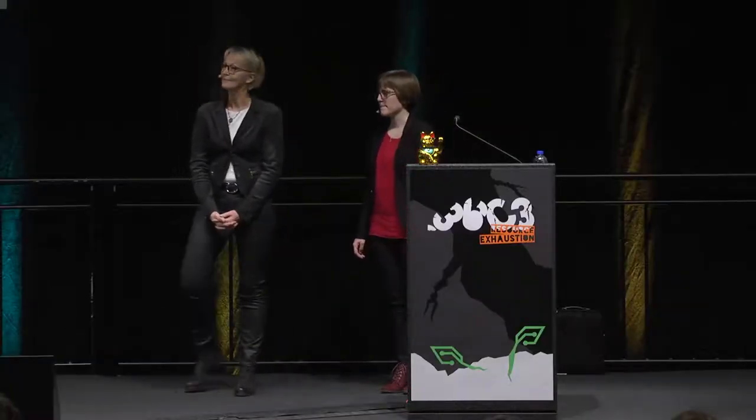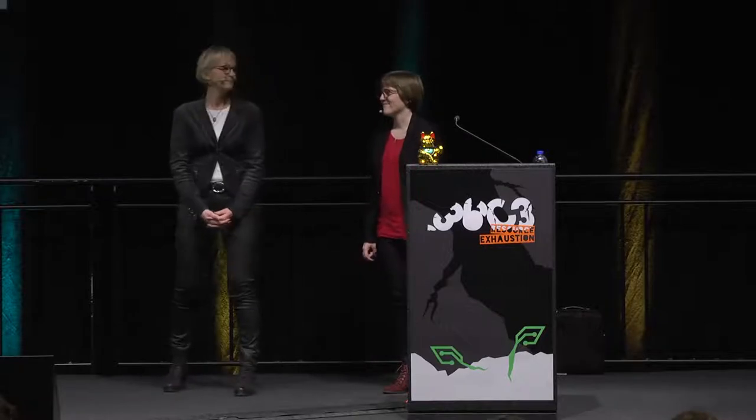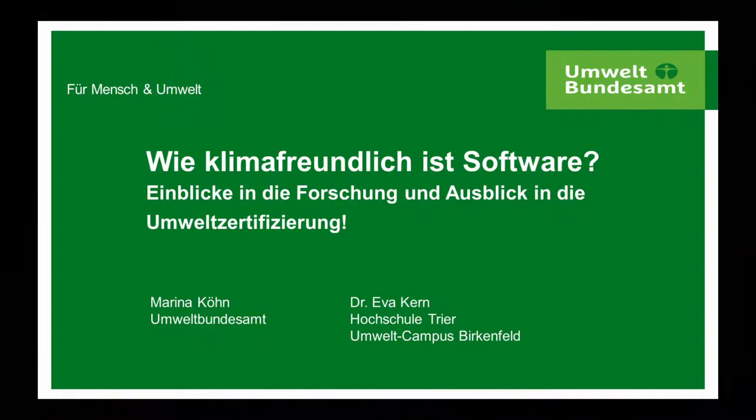We have two fantastic speakers here. This is Marina Kuhn, a computer scientist who has been working as a programmer for 28 years. She's worked at the Umweltbundesamt, which is the federal office for environmental issues. And there's Dr. Eva Khan, working in Büttefeld. Please give a big hand for our first speakers.